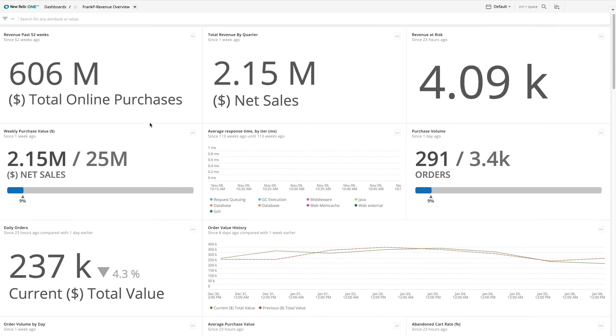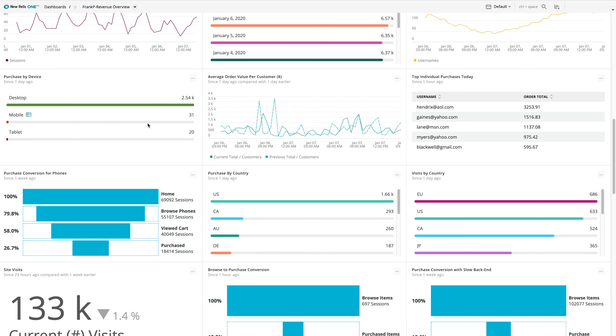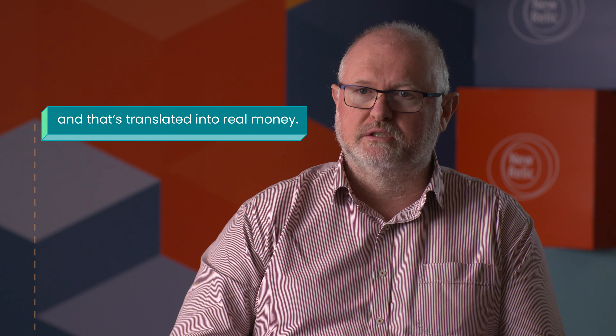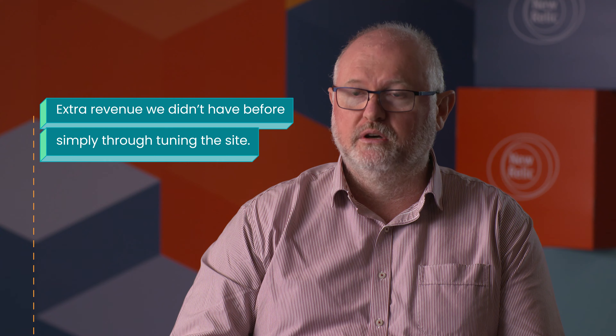Understanding the performance of our platform is really important, so using New Relic to establish a baseline of what good looks like is really important to us — that means we've got somewhere to start. There are obvious financial benefits: New Relic has given us the opportunity to improve our conversion through performance tuning, and that's translated into real money on the top line — extra revenue that we didn't have before, simply through tuning the site.